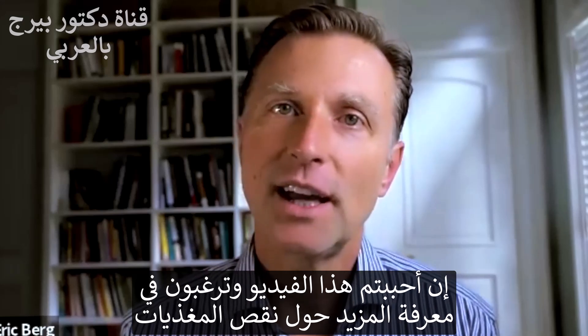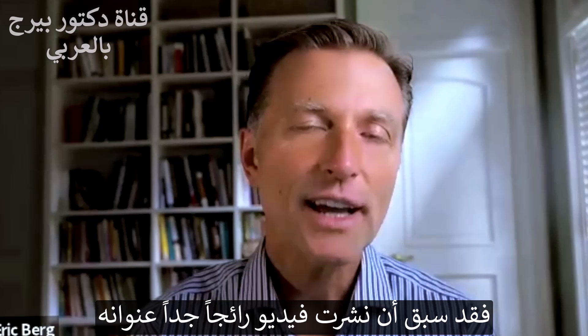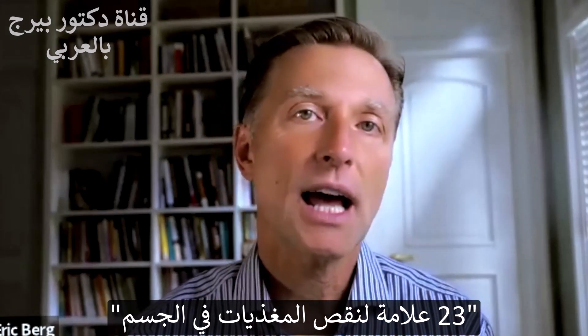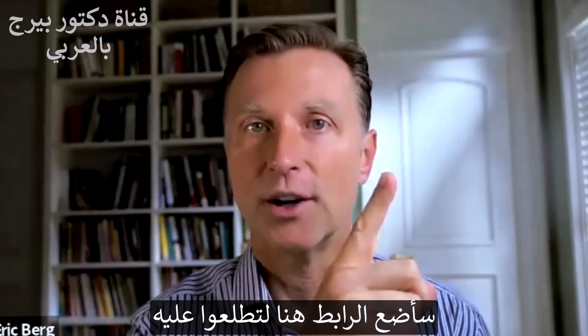If you like this video and want to learn more about nutritional deficiencies, I created a very popular video entitled '23 Signs Your Body is Deficient in Nutrients.' Check it out.